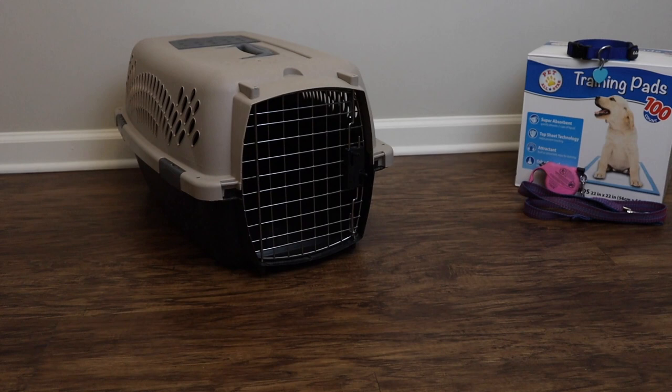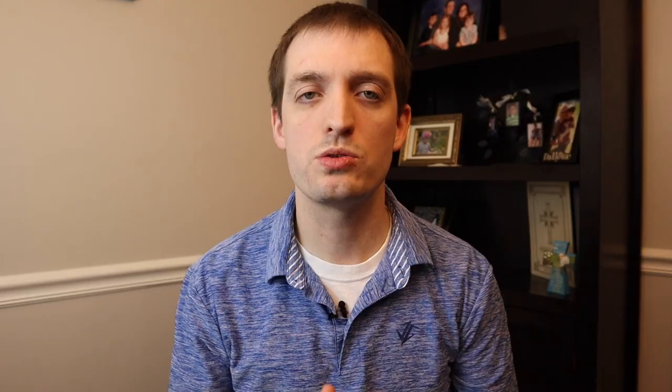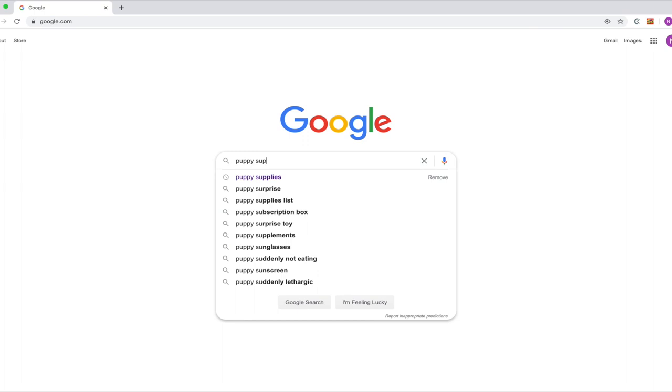The first mistake that we want to talk about is not being prepared up front. Prior to getting your Menpin puppy home, you need to make sure that you get all the required supplies you're going to need — your leash, your crate, your puppy pads if you're going to use those, whatever it may be. When you bring them home you're going to be stressed, there's going to be a lot going on, and the last thing you're going to want to do is try to figure out how to get to a store or order online a bunch of different items your puppy needs right then.